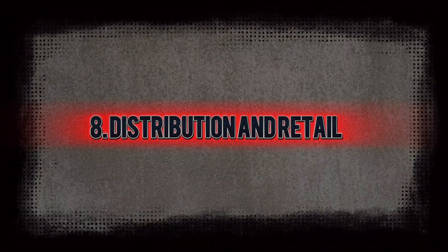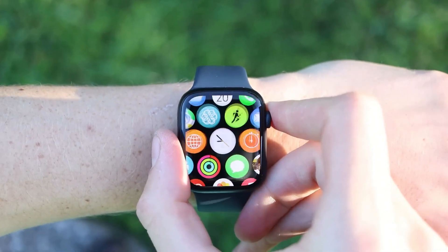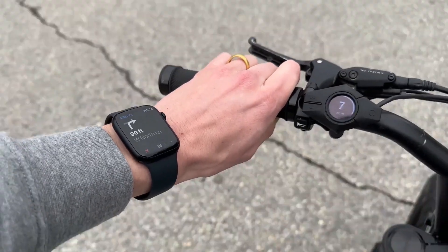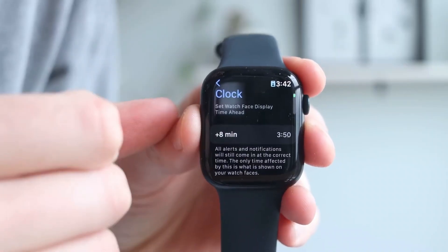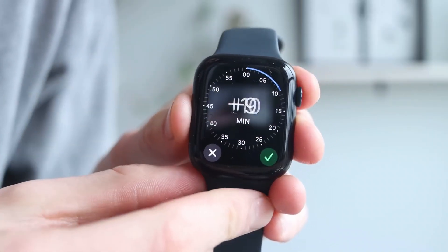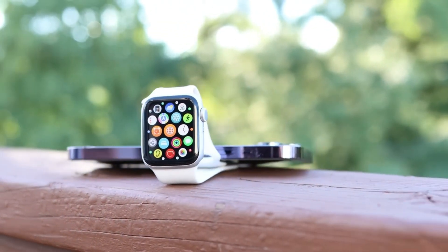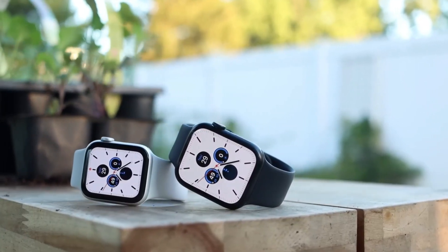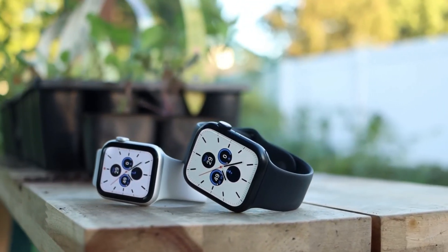After packaging, the Apple Watches are shipped to retail stores and online distributors worldwide. Apple employs a sophisticated logistics system to manage inventory and ensure timely delivery. Each watch is barcoded for easy tracking, allowing Apple to maintain control over stock levels and streamline the purchasing process for customers. This efficient distribution network ensures that the watches are available to eager customers right at launch.